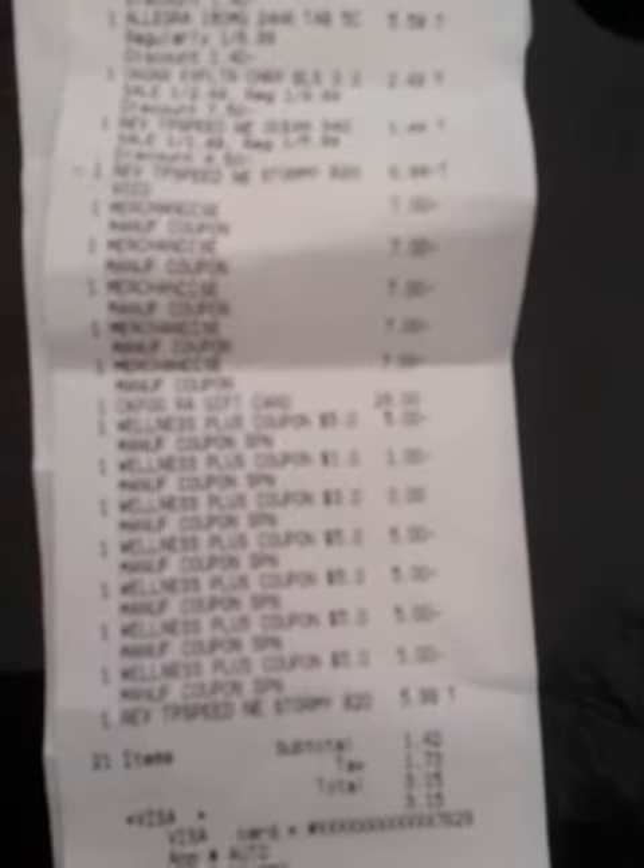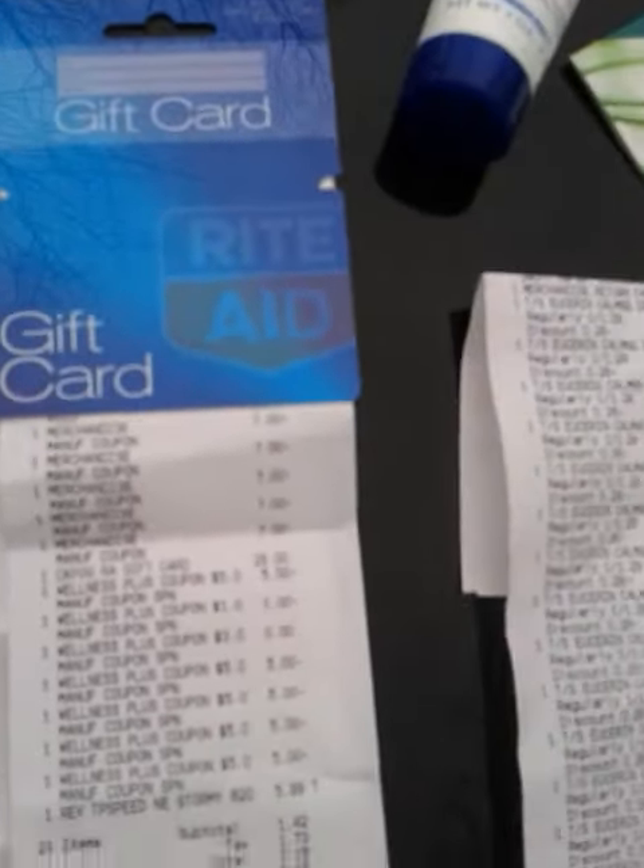Most of your stores won't be open on Easter, but anyway, that's just another example of how to work in a gift card with your Allegra coupons, especially if you have the discount. As you can see, I paid with a ton of those $5 UP Rewards — it's really not a problem. It was a $28 gift card.